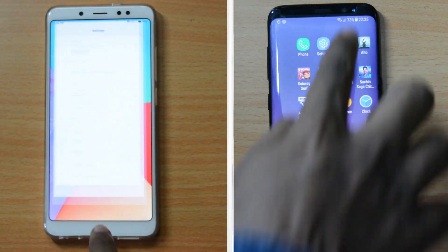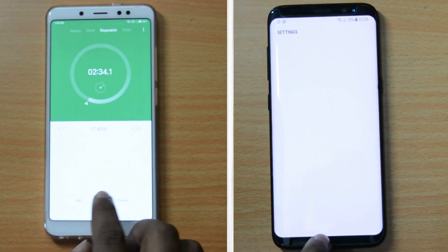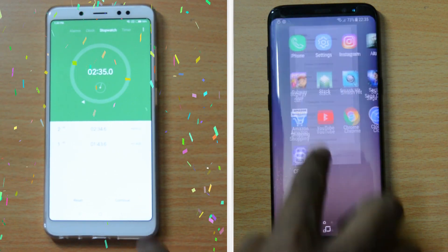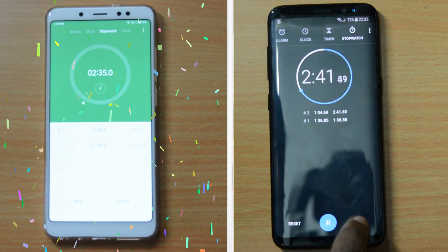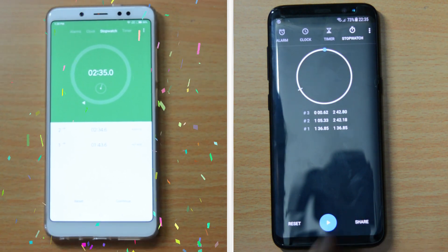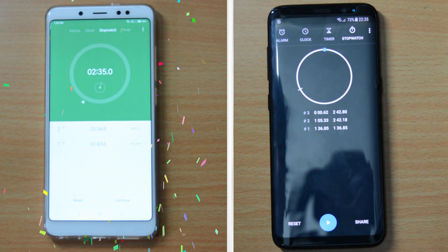Note 5 Pro finishes the test in 2 minutes and 34 seconds and is waiting for Galaxy S8 to complete the speed test. S8 finishes the speed test in 2 minutes and 42 seconds. The miserable RAM management on S8 helped Redmi Note 5 Pro to beat S8. The winner of the speed test is Redmi Note 5 Pro.